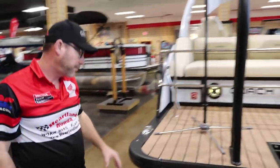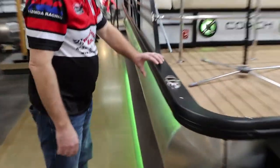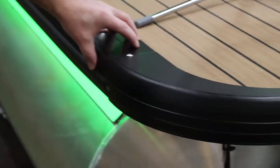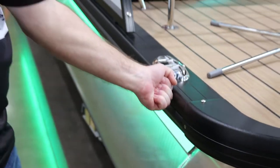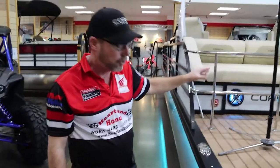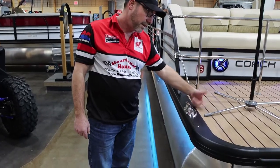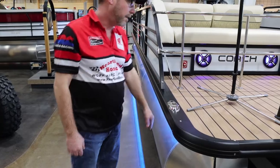One nice feature on all our Coach pontoons is the three-inch rub rail all the way down. It adds stability and protects the boat — if something hits it, you can replace just the rub rail without replacing the entire decking. Here again you can see the pop-up cleat on this side — push the button, pop it up, and put it back down when you don't want it.